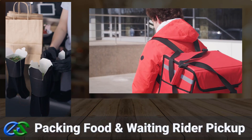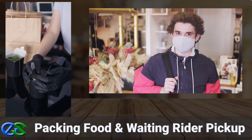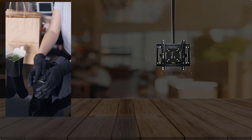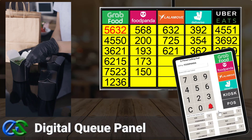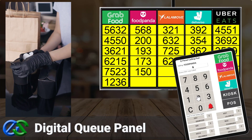As soon as your customer's order is ready and properly packed, the rider is on their way to pick up at your outlet. The Airpoint Q panel display system is a digital display panel to organize orders for collection by food delivery partners.